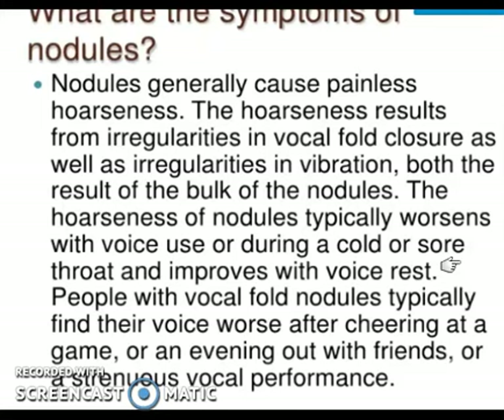The symptoms of vocal nodules: nodules generally cause painless hoarseness of voice. Hoarseness means a change in the voice or a sudden altered speech. The irregularity in vocal fold closure and irregularities in vibration result in hoarseness. How much hoarseness occurs depends on the size of the nodule — how big or small it is.